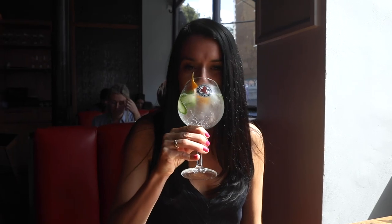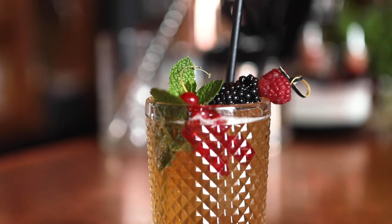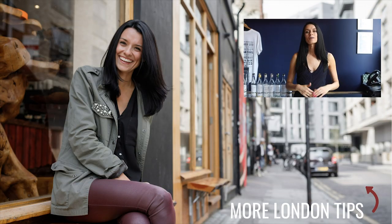The bartenders are really good and the cocktails are fantastic. I actually mentioned them in my video about cool bars to visit in London that you've never heard of, which you can watch by clicking the box popping up right below me.